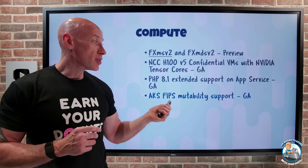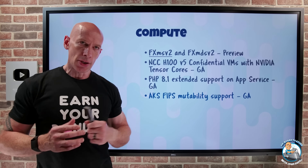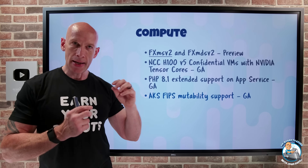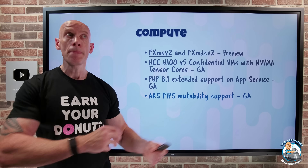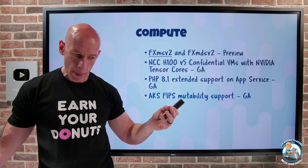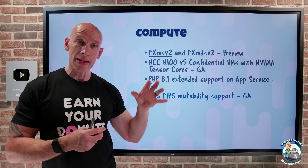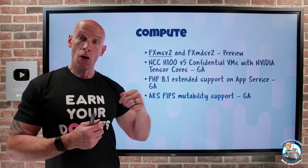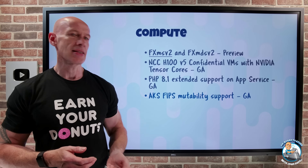AKS FIPS mutability support has gone GA. FIPS 140-2 is useful for government requirements and is available on Windows and Linux, with specific guidelines for cryptographic operations. Normally at deployment time you enable FIPS and it uses a special node image. With mutability, you can now enable or disable FIPS for an existing node pool — for Linux node pools — though it does require a reimage of nodes in the pool to switch between FIPS and non-FIPS images.